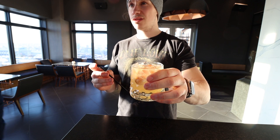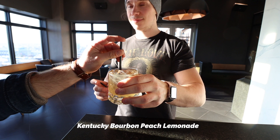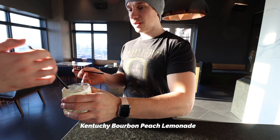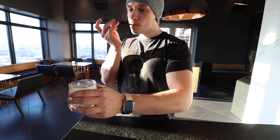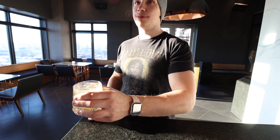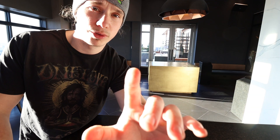Drink number two. What do we call this one? Bourbon peach lemonade. Oh, that's better. That's what it's supposed to taste like. Oh yeah, that's nice. Back in summertime, you know? 8.2.